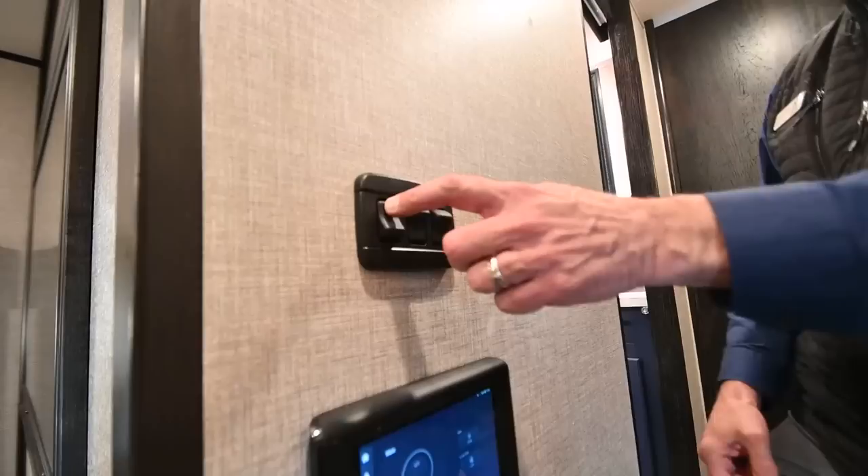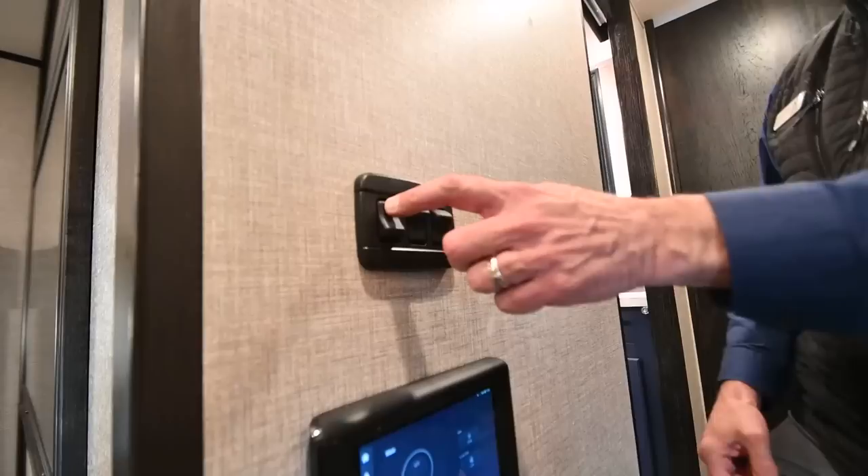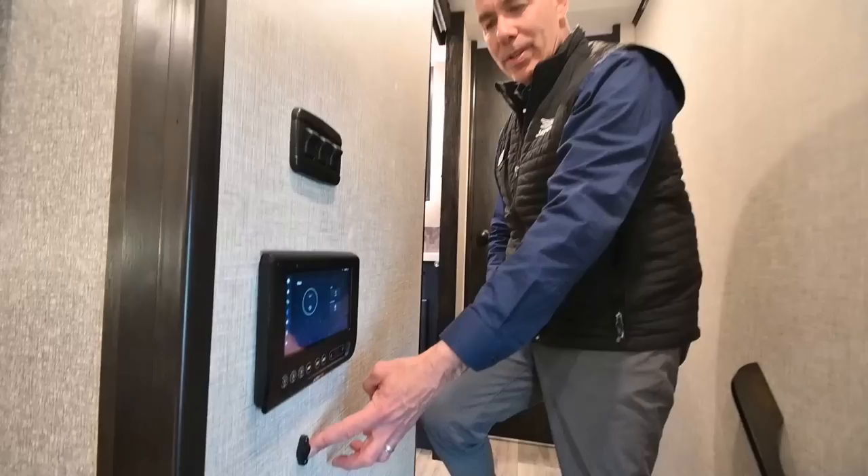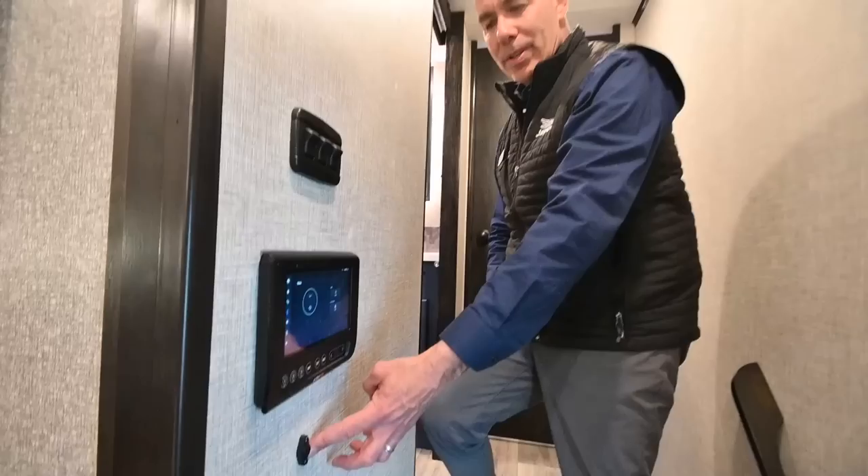We have traditional toggle switches for lighting too, so you don't have to use the tablet. A lot of people point at this device and ask what it is — it's a thermistor. It samples the air temperature so the thermostat knows the ambient temperature in the coach.